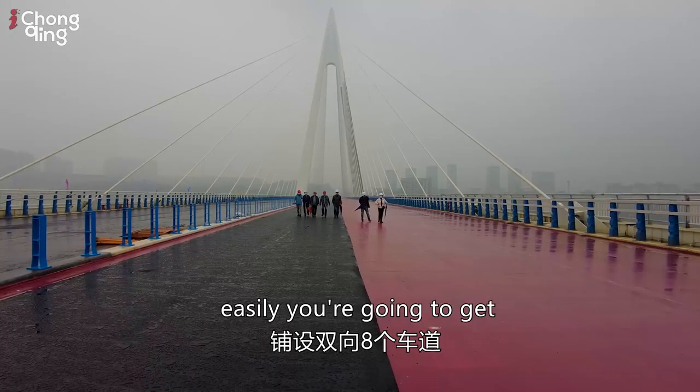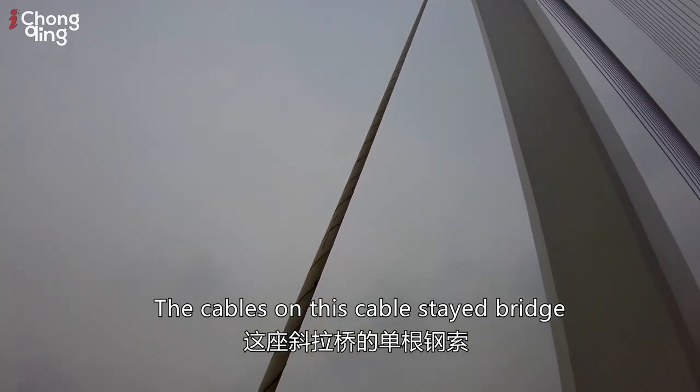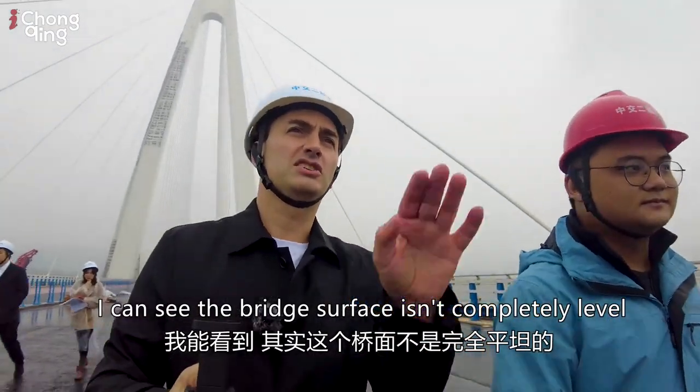You're easily going to get four big lanes of traffic in either direction. The engineer with us has just told me that each of these cables on this cable-stayed bridge weighs 40 tons — that's absolutely amazing.